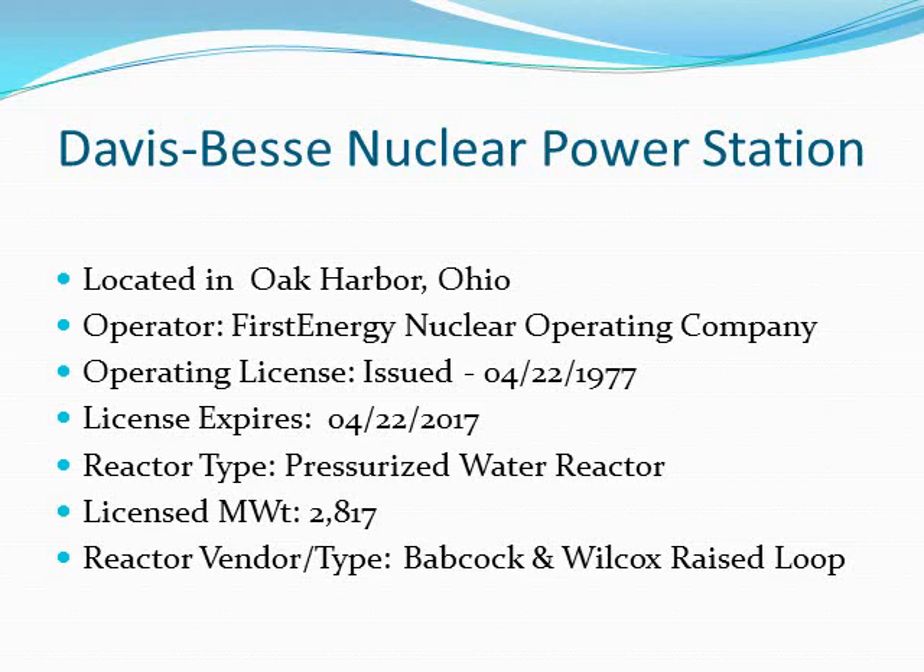It is a pressurized water reactor with thermal net megawatts of 2817. The type is a Babcock-Wilcox raised loop.